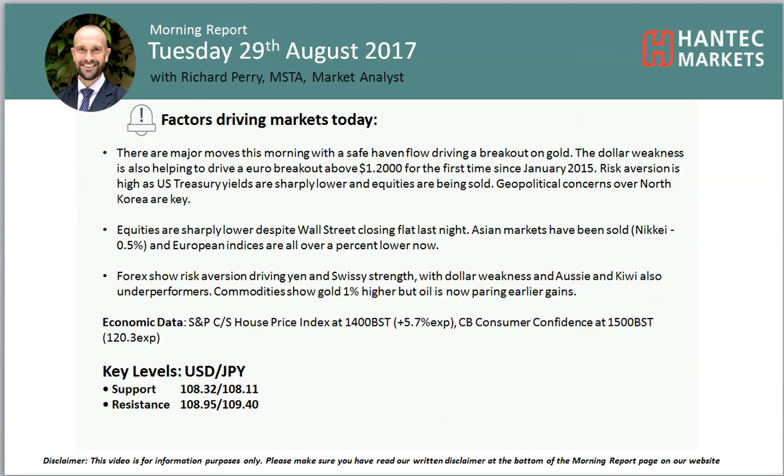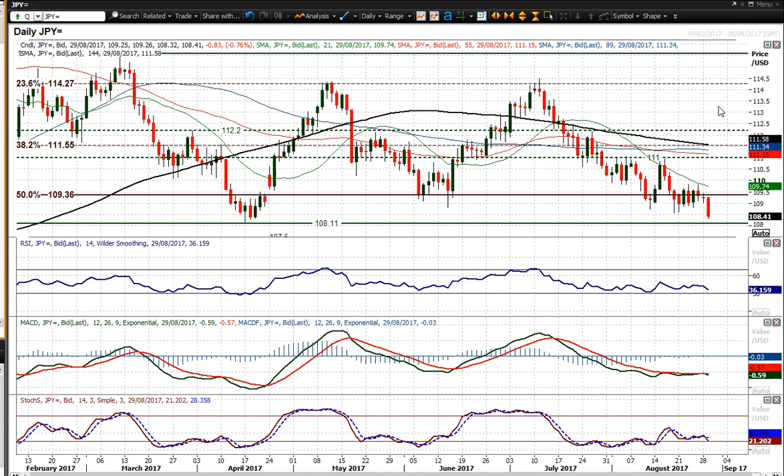Hello everyone and welcome back to my more important analysis videos with me Richard Perry, Market Analyst at Antimarkets, on Tuesday 29th of August. Going to look at Dollar/Yen. This is a safe haven flow that the market has been facing today. We're back below, having consolidated really for the past week or so, back below that 108.58 support that we saw in August a couple of weeks ago.